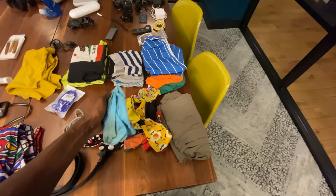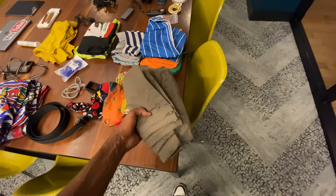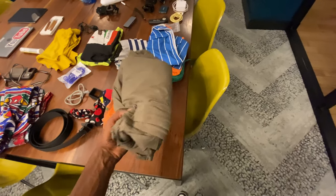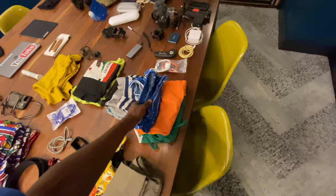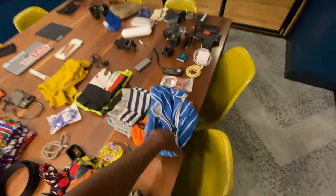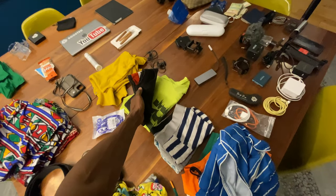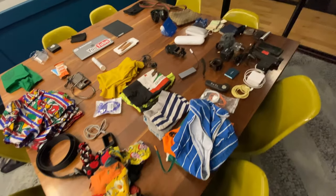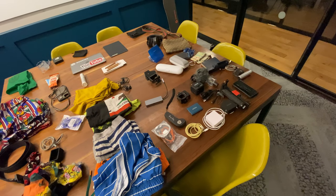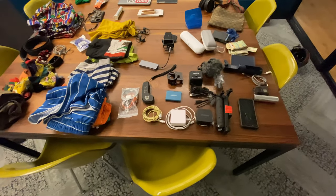I have one pair of travel pants that unzip into shorts, but I'm bringing three pairs of shorts so I probably won't bother with that. A couple pairs of underwear and three shirts — not many on this trip. It's going to be super light and pretty low key, so I won't be moving from place to place as much.